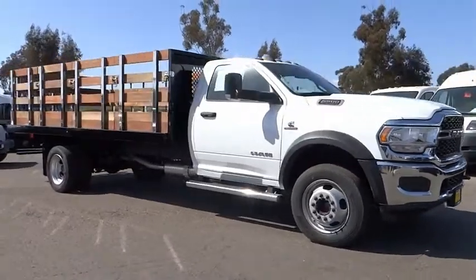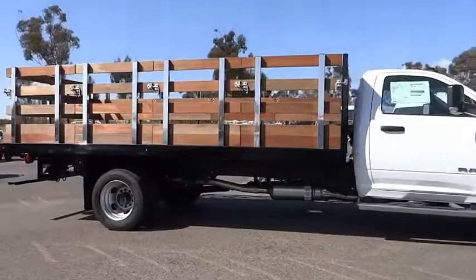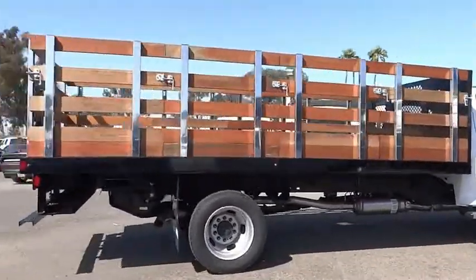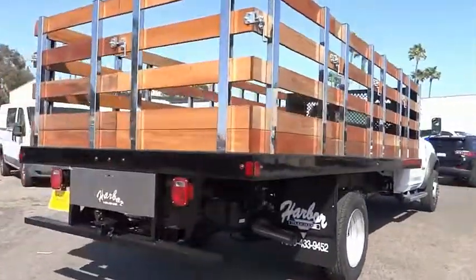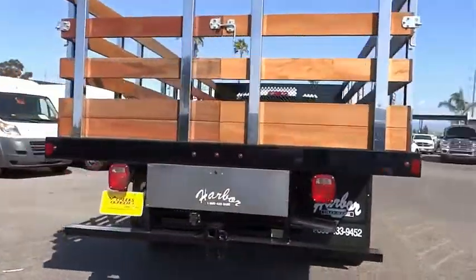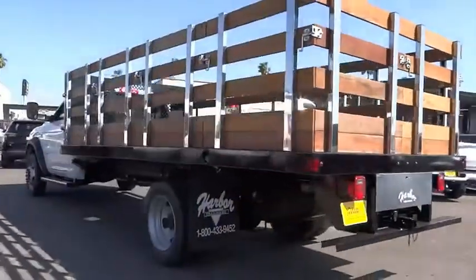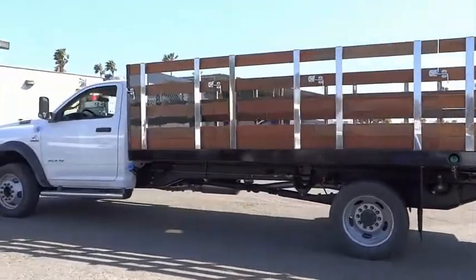Stop by and take a look at the 2020 Chassis Cab. The Ram Chassis Cab screams heavy duty. The ability to tailor this truck for your needs will leave you little reason to look at anything else. The interior provides plenty of functional and technology features and an ample amount of storage. This vehicle has less than 100 miles. Here are some of this vehicle's great options.